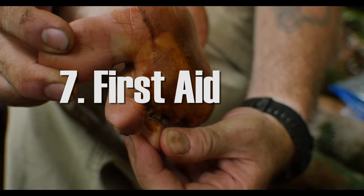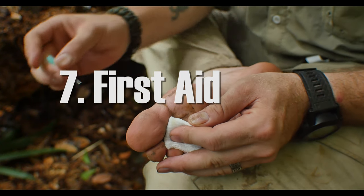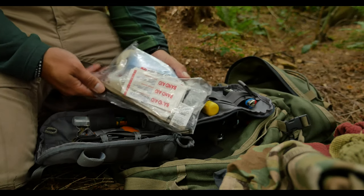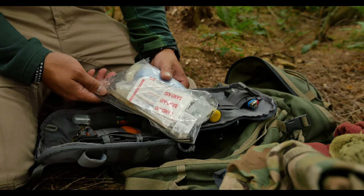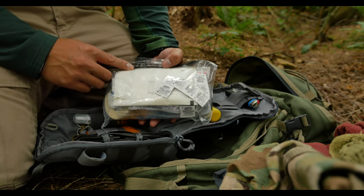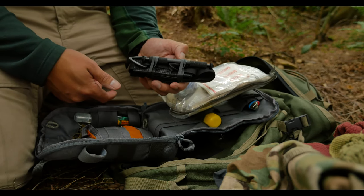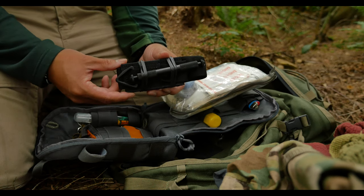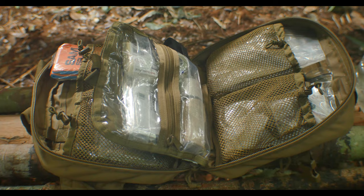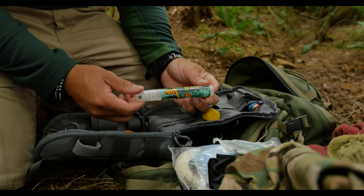One of the most often overlooked pieces is a first aid kit. In mine I have some basic bandages, tape, and some sterile dressing. Things like splints can be made from items you find in the wilderness, but these things are hard to replace. I also have medications such as Benadryl and a tourniquet just in case things get really crazy. When I went to the Amazon jungle I had a large kit for the expedition, but you'll probably want to stick with something more basic. And it's always good to have at least a little bit of insect repellent.